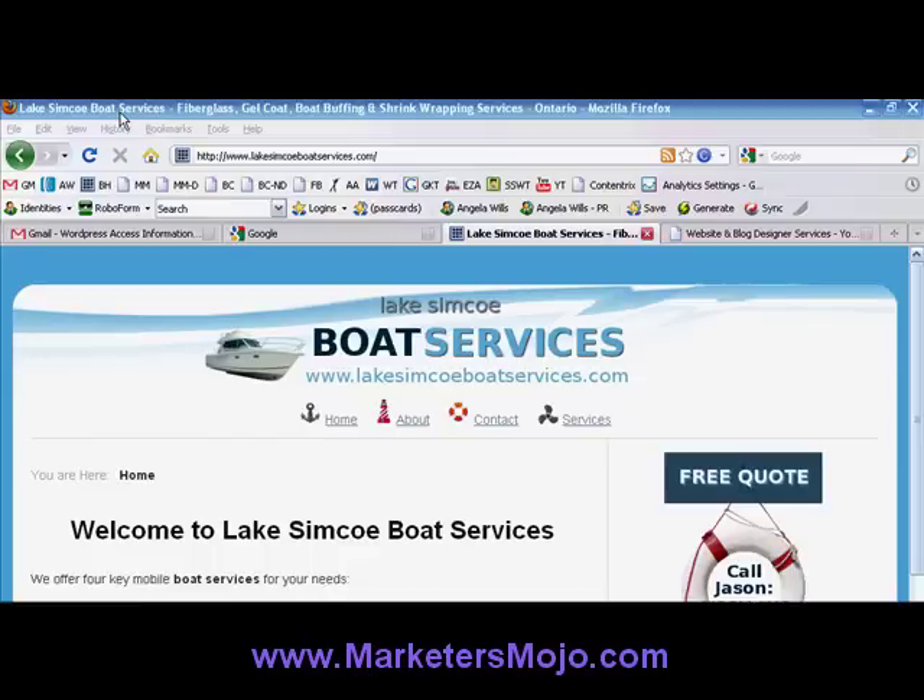The name of the business is right in the title. It's a great domain name because it has Lake Simcoe in it, which is local. Anyone on Lake Simcoe, which is a very large lake, would likely be typing in 'Lake Simcoe Boat Services' or something very specific if they wanted fiberglass services. All of the important keywords — the services that this company provides — are right in the title. I did this by doing keyword research to find out the most common terms. So we have fiberglass, gel coat, boat buffing, shrink wrapping services, and the word Ontario.